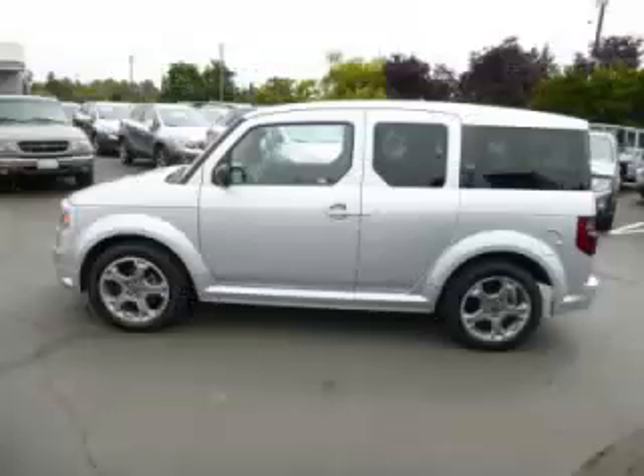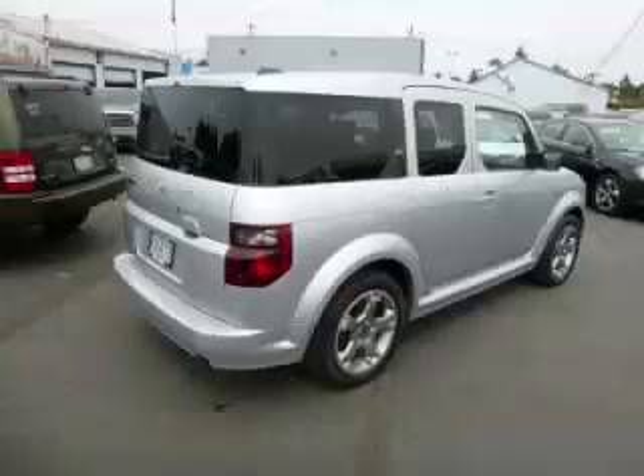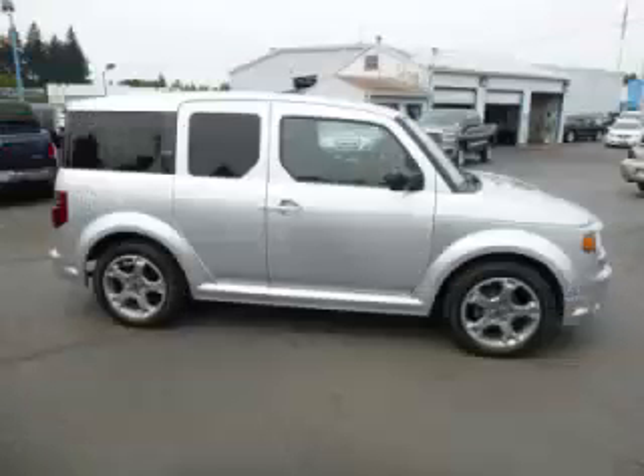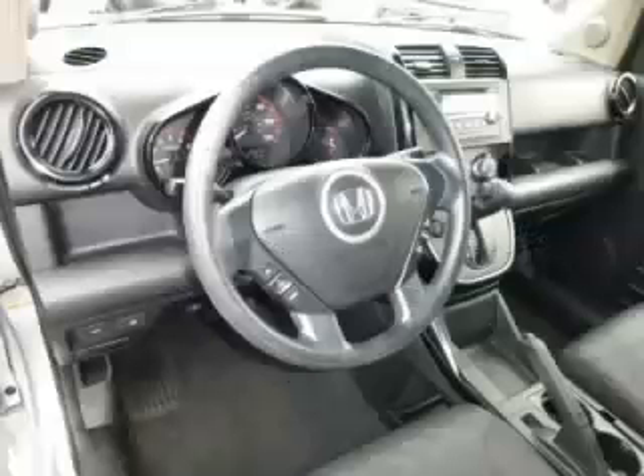This is a 2007 Honda Element SC. This Honda has just 70,000 miles and a 2.4 liter L4 engine. Top features include fold-away mirrors, alloy wheels, anti-lock brakes, remote keyless entry, and center console.